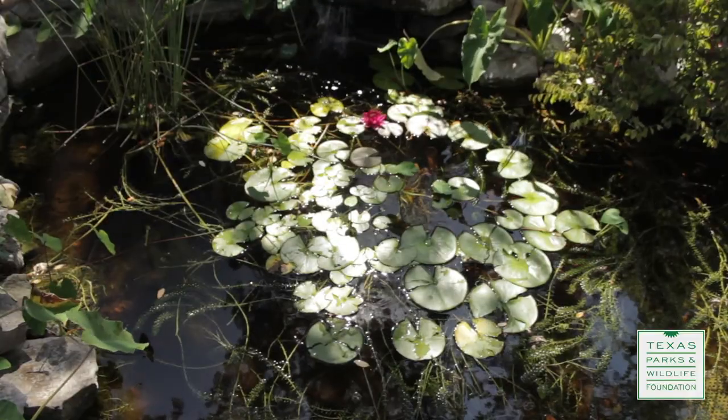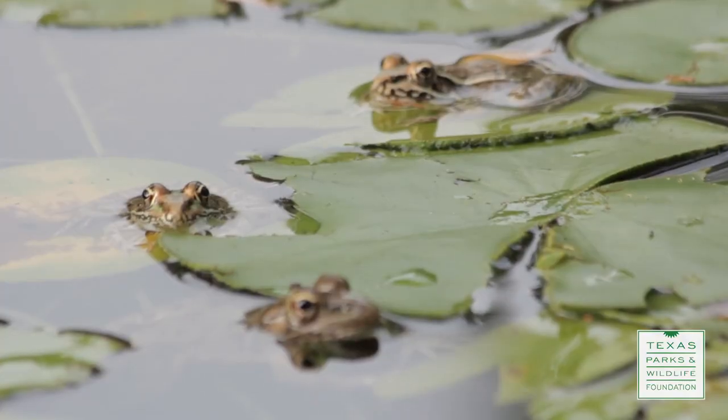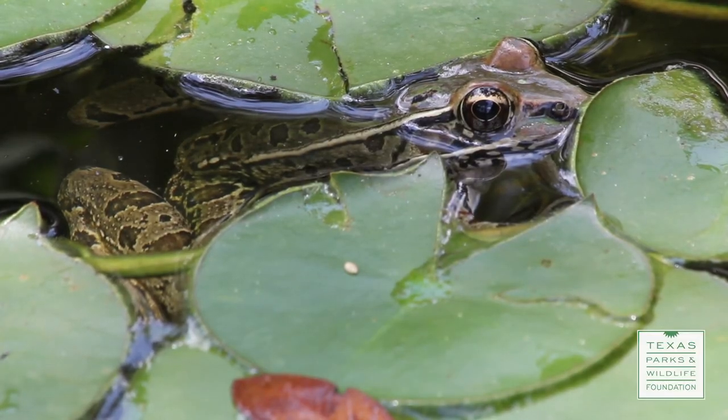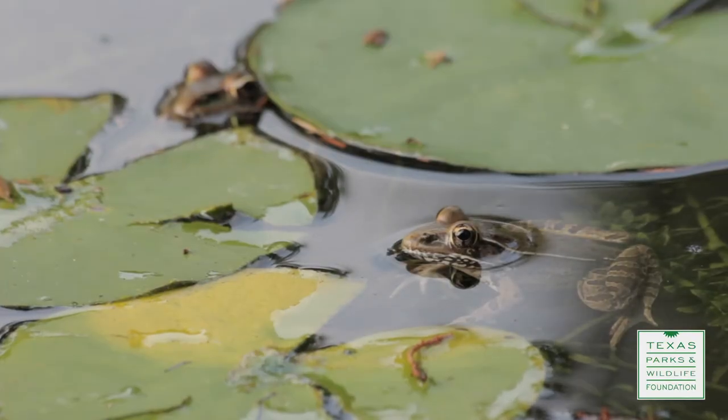The goldfish are really nice, but the pond attracts other animals as well. Every spring, it seems like every frog in the neighborhood hangs out here. It's pretty neat. I wanted to know what kind of frogs they are and why I have so many, so I brought in an expert.